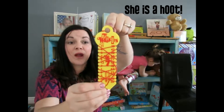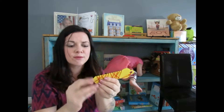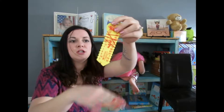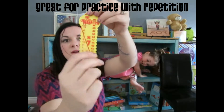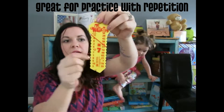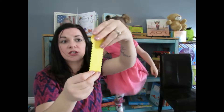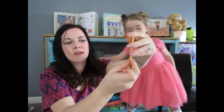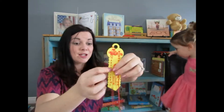Next I want to show you our Wrap-Ups. This one is the seven times tables. These are awesome — we also have state capitals, and there are so many in this series. They're pretty cheap too. There's a string that wraps around and you do your times tables. On the back it checks you — so you wrap it, and if 11 times 7 is 77, your string matches up on the back. These are really cool for memorizing, and your kids can do them themselves.